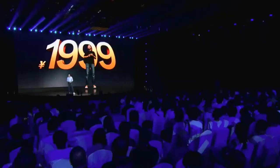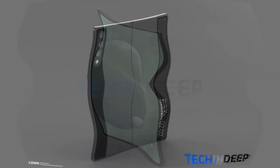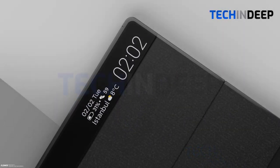A few days ago, a Turkish fan drew a high-definition rendering of the Xiaomi Mix Fold — here you can take a look at it. I hope you like the leaked render images. Let's talk some more about the features.